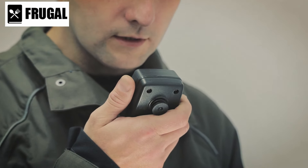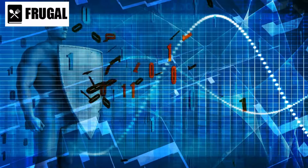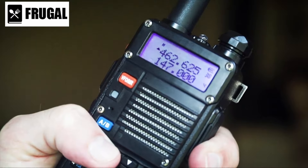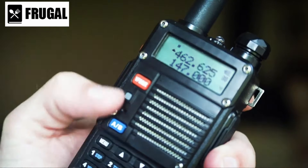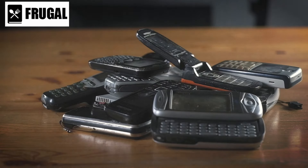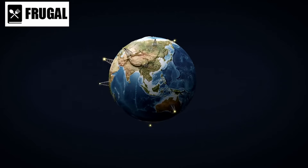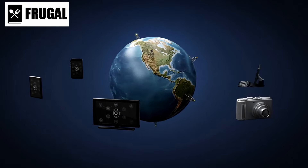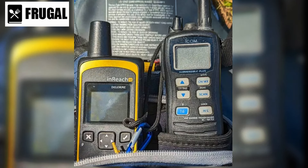Two-way radios are essential tools for maintaining real-time communication within your group. Look for models with a decent range and consider features like encryption for added security. Distribute radios among group members, creating a reliable network to share information and coordinate actions. In scenarios where traditional communication infrastructure may fail, a satellite phone becomes a game-changer. These devices operate independently of terrestrial networks, ensuring connectivity even in remote or compromised areas. Ensure that your satellite phone is charged and has a clear line of sight to the sky for effective communication.